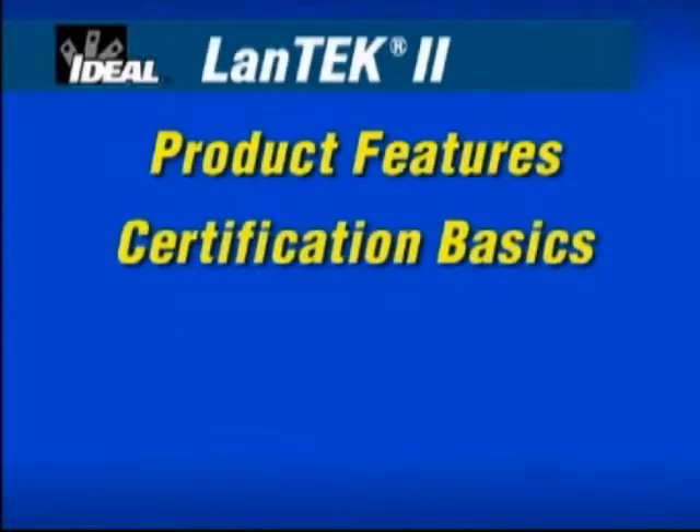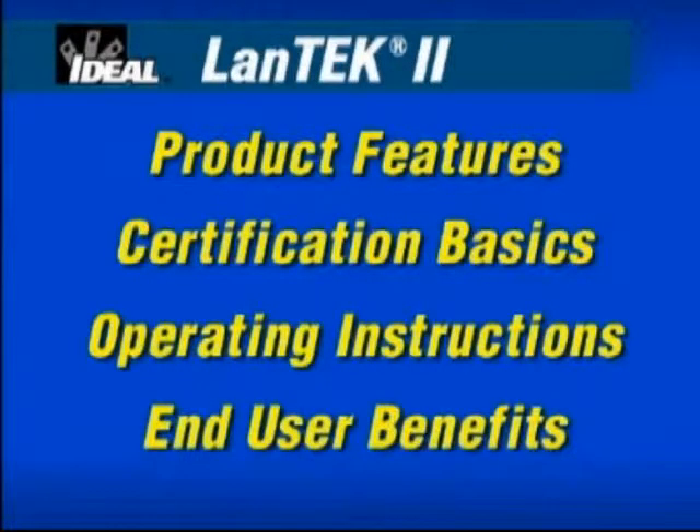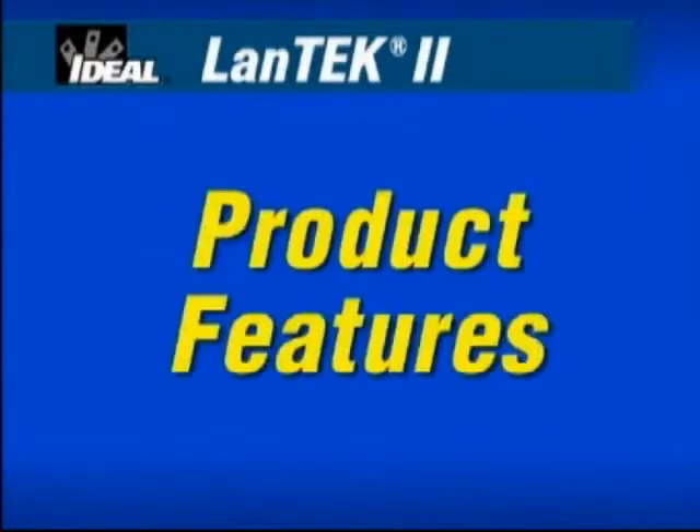We'll show you the innovative features designed and built into this new cable certifier. You'll understand the basics of certification critical to the wide range of cable types found in today's local area network installations, and we'll provide easy product setup and operating instructions. The DVD also contains reference materials, product data sheets and manuals accessible from the DVD-ROM Reference Materials Folder.